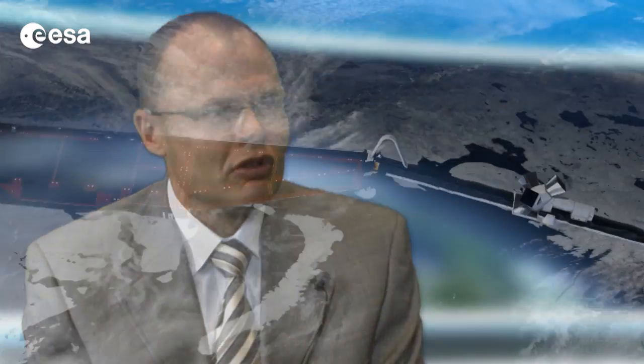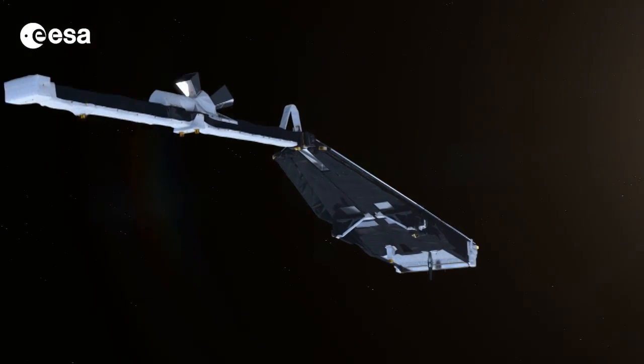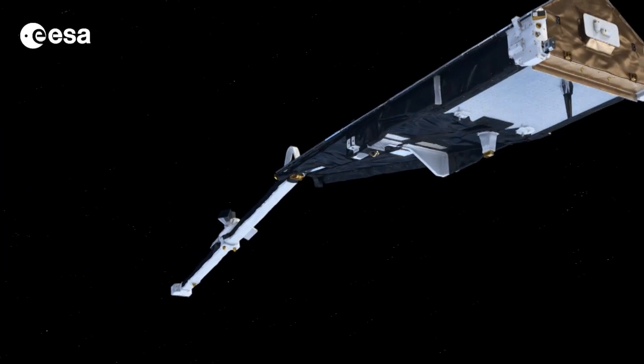And what kind of instruments does it have? Swarm essentially carries an instrument package which is identical for the three spacecraft — four instruments. First of all, we have what's called a vector field magnetometer. This is an instrument that measures the components of the Earth's magnetic field along the orbits that the satellites follow. These are very precise instruments, but they are also a bit drifting in time, so they have slight variations in their behavior, and hence we need also a calibration unit — an instrument called the advanced scalar magnetometer. It's a completely new development, and the two together will give the best data ever from space for the Earth's magnetic field.